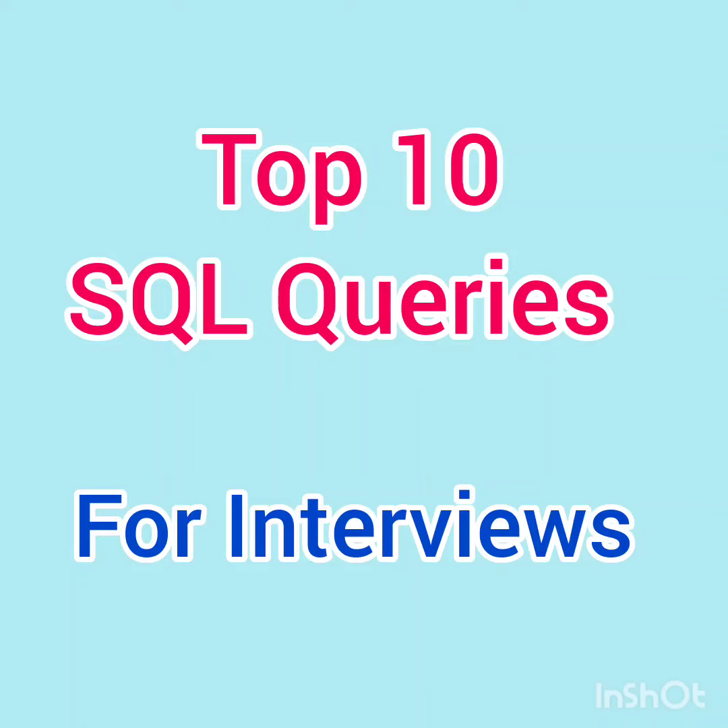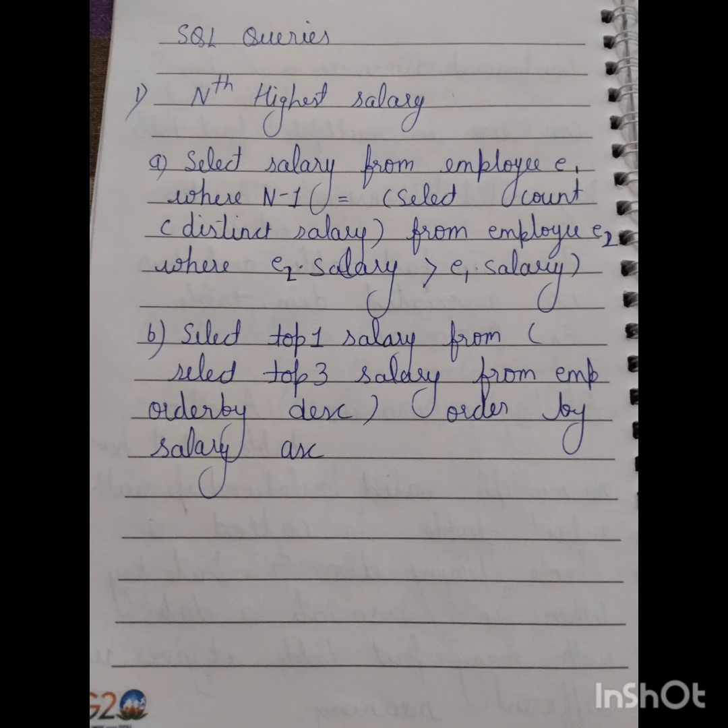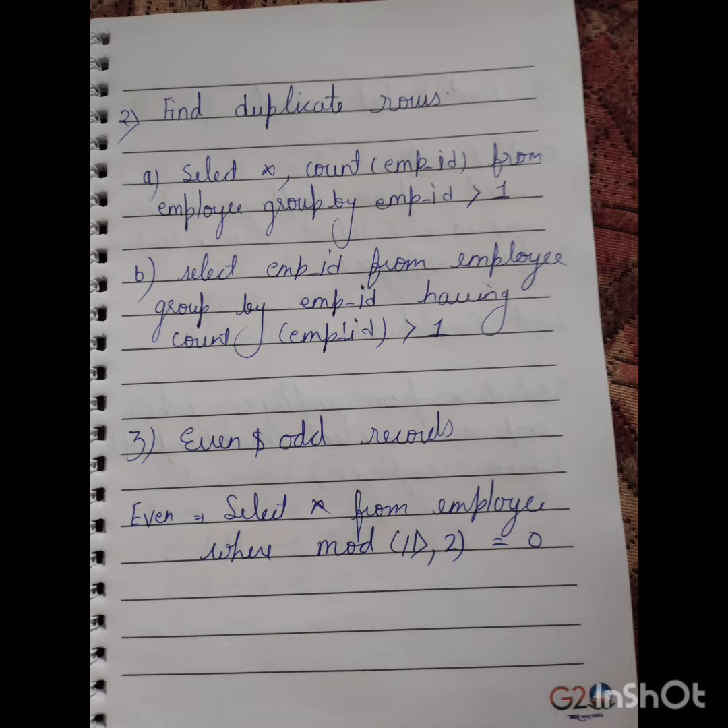Important SQL queries for technical interviews. Number one is nth highest salary — interviewers mostly ask about the third highest salary, which you can find using two different queries. Number two is finding the duplicate rows.